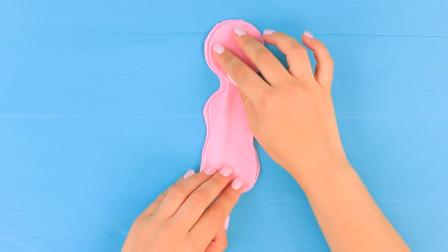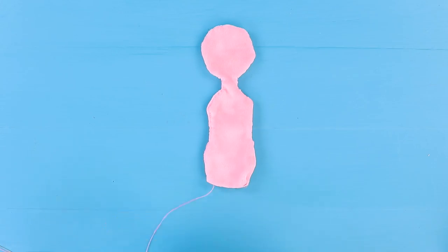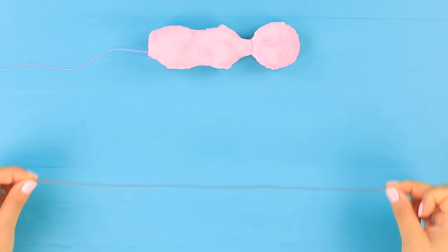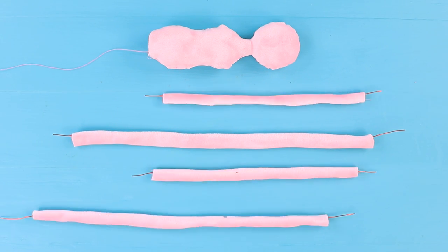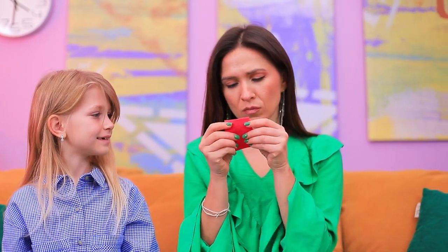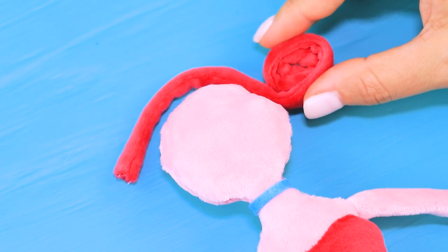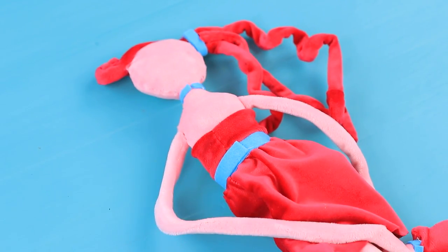Sew a Mommy Long Legs doll from velvet fabric! Fill it with polyester stuffing! Use wire to shape arms and legs! Add gloves! We need a dress! Hair, eyes, and a mouth! Attach to a hair tie! Done!